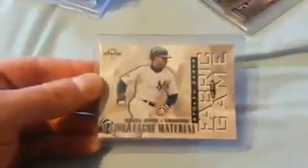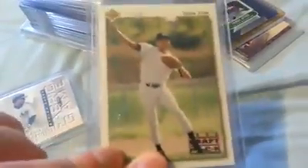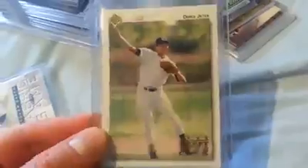Last but not least, I have some stacks of stuff in protection. 97 Leaf Limited, Fabric of the Game — this is numbered to a thousand. Nice looking card. I think I showed this in my last video — a 92 Upper Deck Minor League. Got this off Just Commons for $5. They regularly go for $10 or so on Check Out My Cards, so I couldn't pass that up.